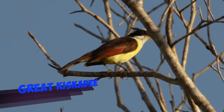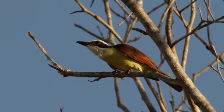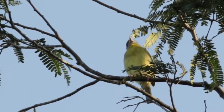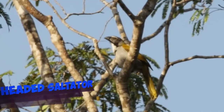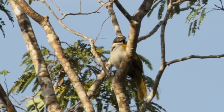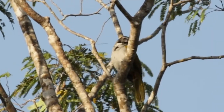A great kiskadee. And here the rufous-browed peppershrike — actually in the background we heard some green jays. And this is a black-headed saltator. They're quite noisy birds, but as well, with their beautiful coloring, they just vanish within the foliage.